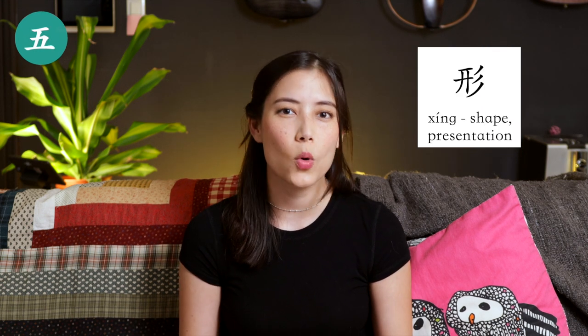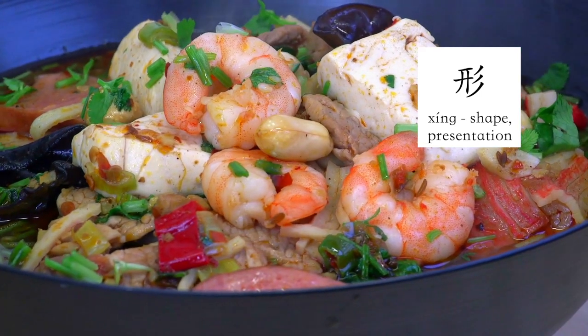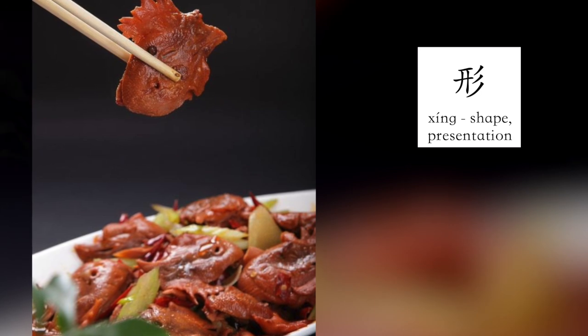Finally: 形, which means shape or presentation. What I love about a lot of Chinese dishes, even when they're home cooked, is the presentation. You will see my aunties and uncles pour so much effort into how things are plated, and that's why you actually see a lot of fish heads, chicken heads, and even pig heads sometimes in dishes — to really add that kind of drama.